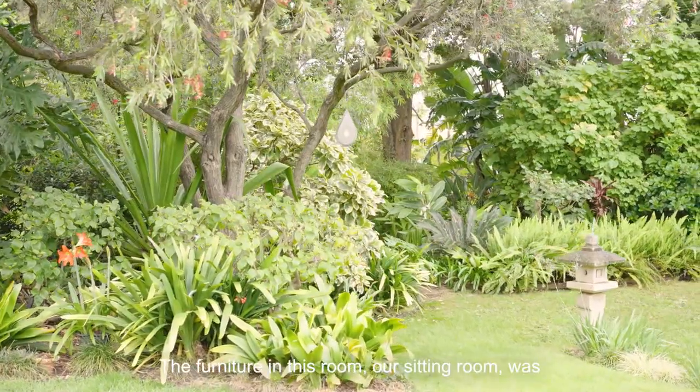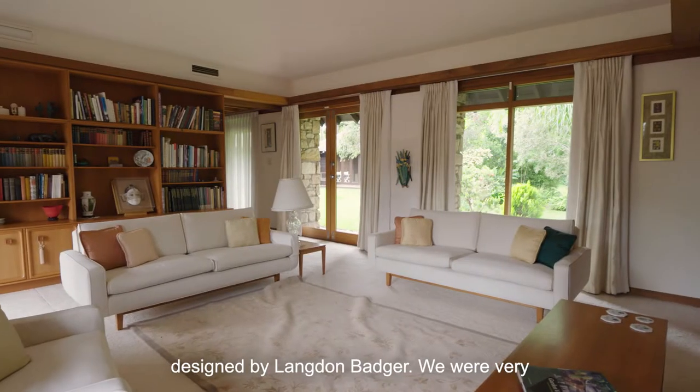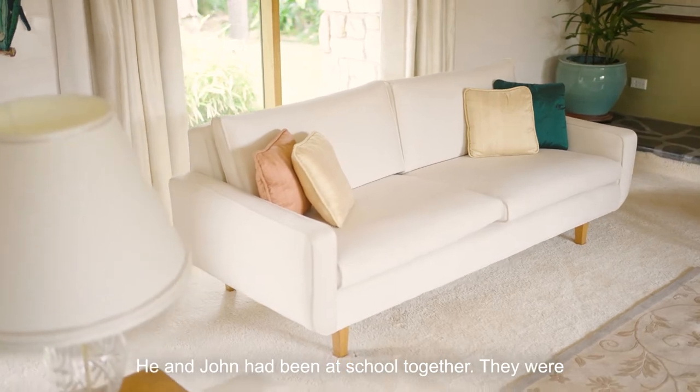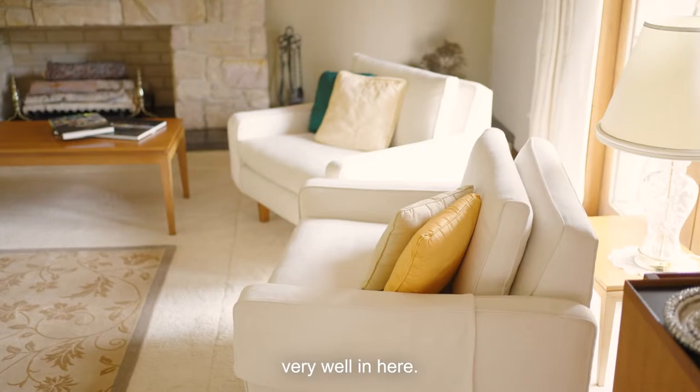The furniture in this room — our sitting room — was designed by Langdon Badger. We were very good friends with Langdon and we loved his designs. He and John had been at school together; they were very, very good friends. I think this furniture works very well in here.